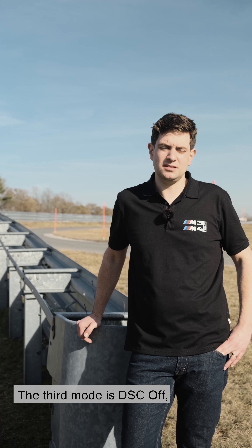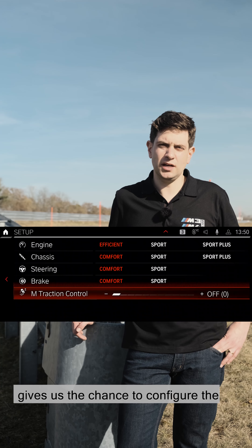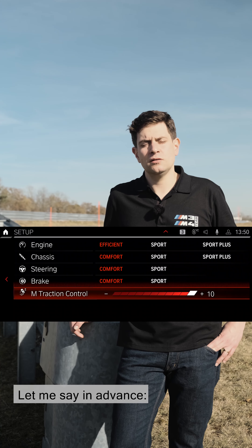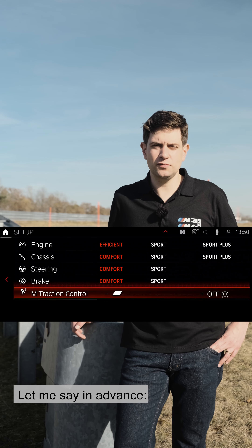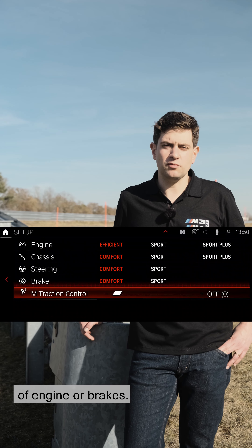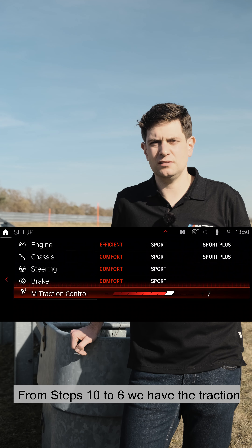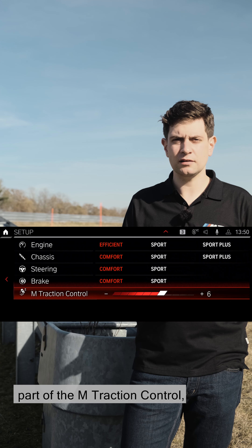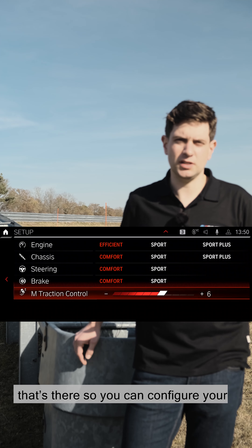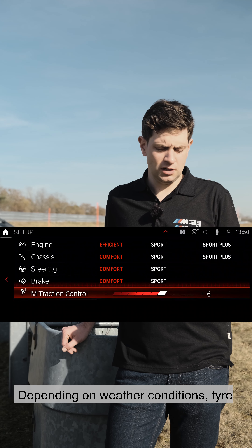The third mode is DSC off, which in the new generation M3-M4 gives us the chance to configure the traction control in ten steps. Step zero remains DSC off and no stability intervention takes place in terms of engine or brakes. From steps ten to six, we have the traction part of the M traction control — so you can configure your own traction control on the racetrack. Depending on weather conditions, tyre temperature and ambient temperature, you can set the whole thing up yourself.